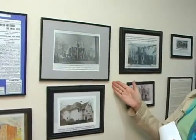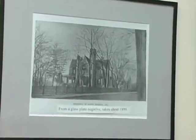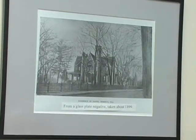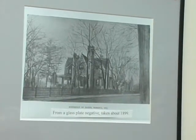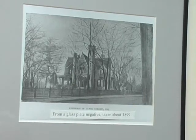And then, lo and behold, here's the exact copy of it sitting in Borough Hall. This is an original print from a glass plate negative, and we think this is how the property looked about 1899. You can see the pillars out there and the wrought iron gate that we talked about, as well as the porch coming off the side.